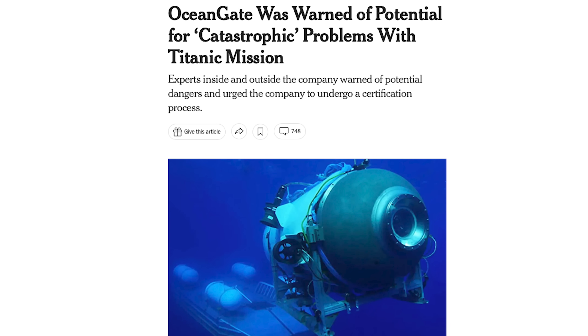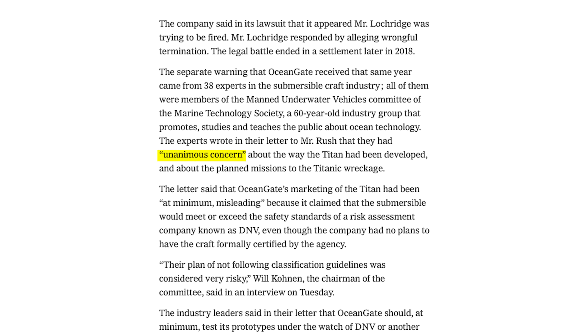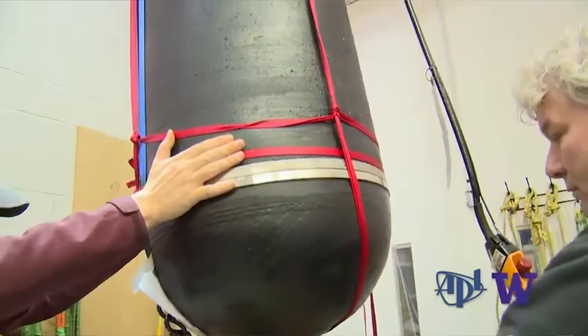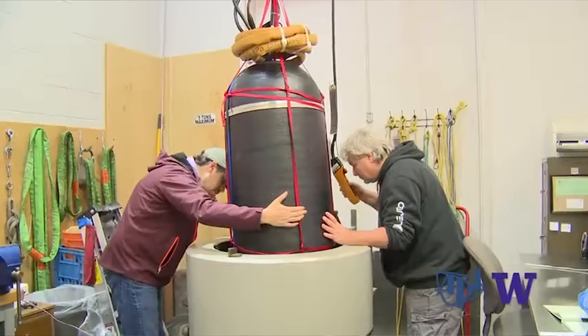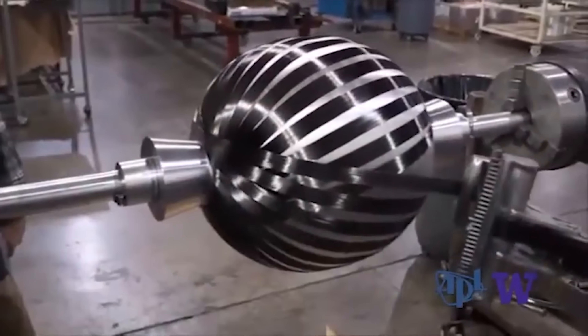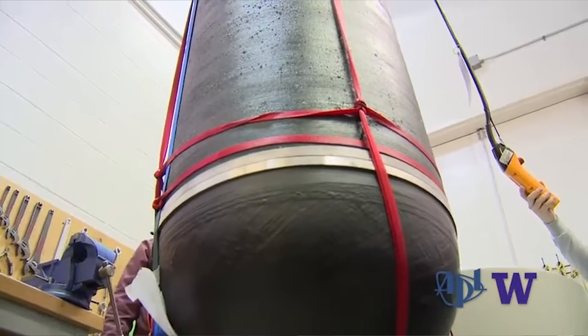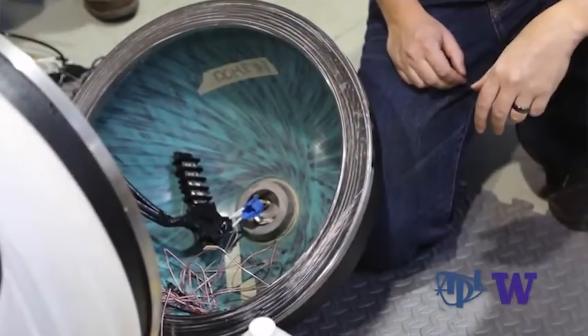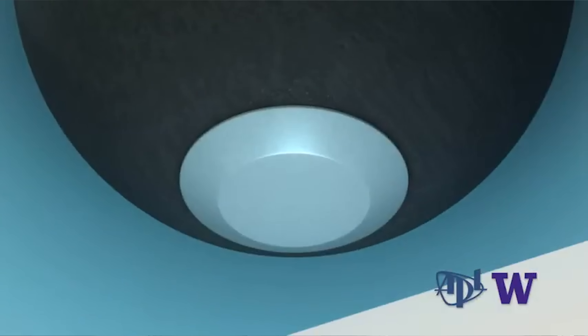Leading figures in the industry warned them not to use carbon fiber, and one engineer pointed out the flaws with the sub's hull as far back as 2018, only to get sued. A University of Washington Applied Physics Lab video shows a one-third scale test of Titan's carbon fiber hull. In this early design, the hemispheres at each end were also made of carbon fiber, and at a depth of 3000 meters one of these let water in.